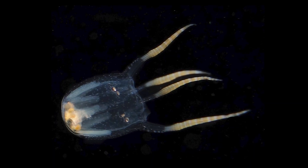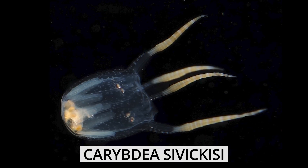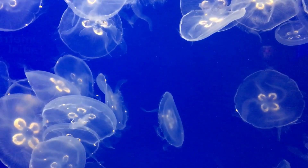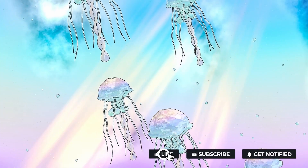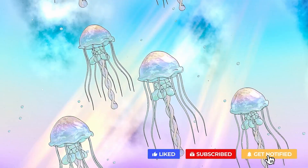Certain species, like the box jellyfish Charybdia civicus, perform mating behaviors similar to other sophisticated animals, which could be linked to how the nerve ring integrates sensory information and translates it into behavioral outputs. However, how this process occurs remains a mystery to scientists, proving that even primitive jellyfish can still hold fascinating secrets.